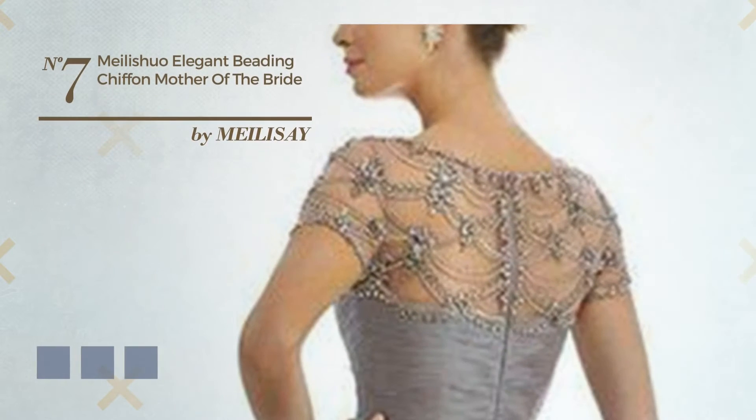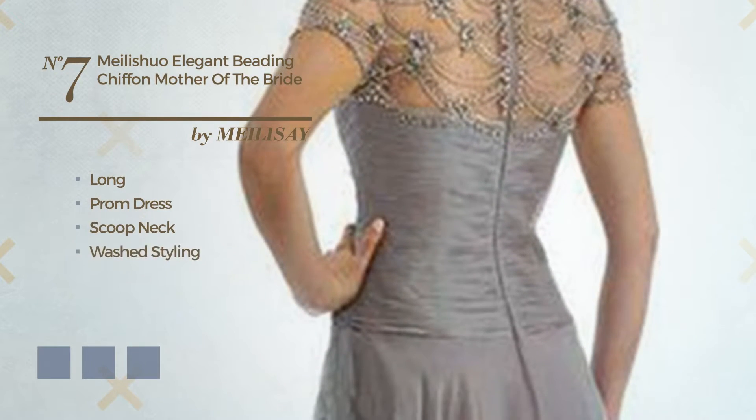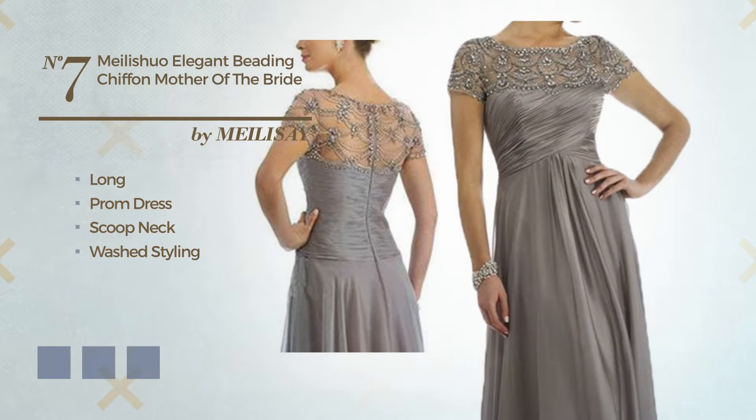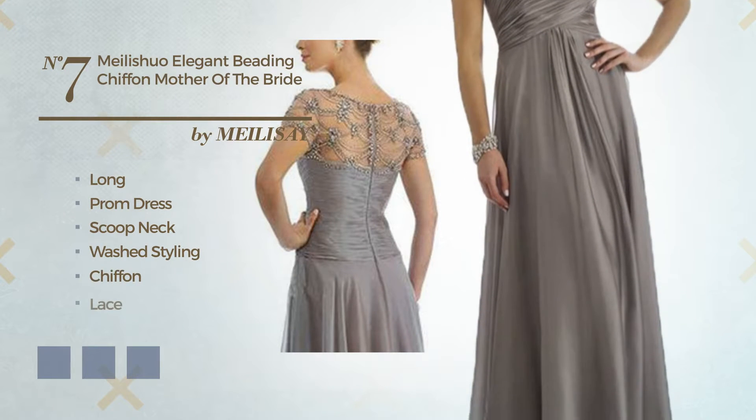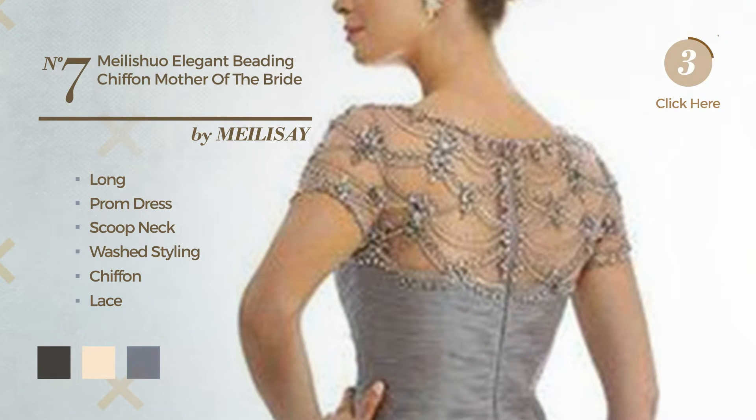Number 7. An Elegant Long Prom Dress, featuring a scoop neck with a washed styling, crafted from dirt-resistant chiffon, enriched with lace. Available in 18 color variations, like black ink, champagne and cocoa brown.